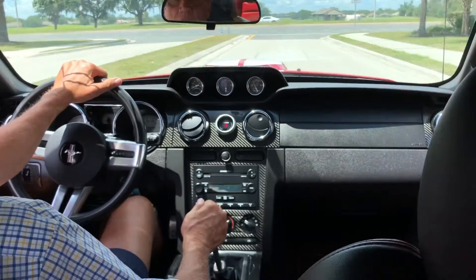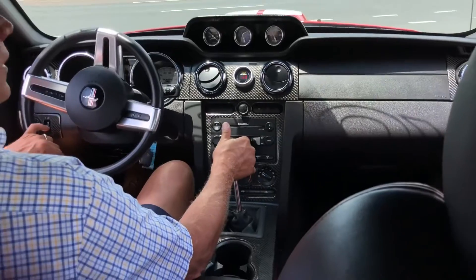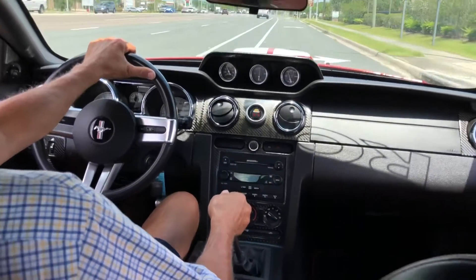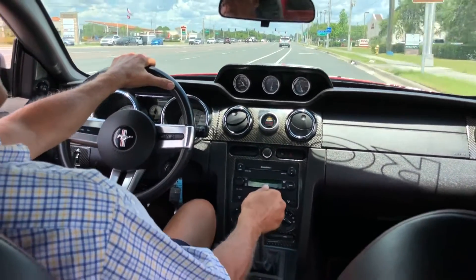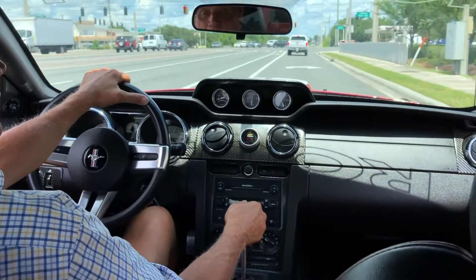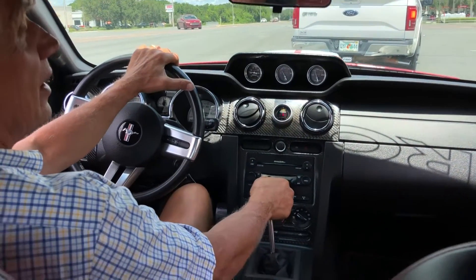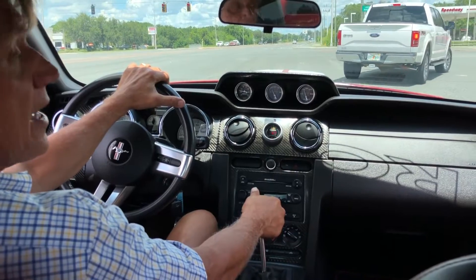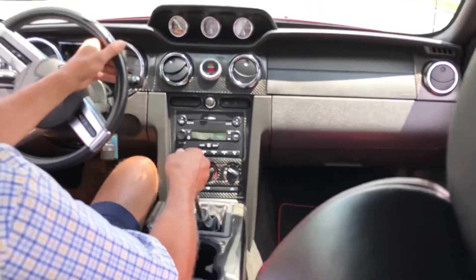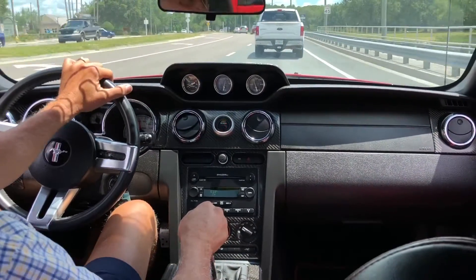I'll take it for a quick spin, run it through the gears, then put it up on the hoist to show how nice it is on the bottom. Brand new tires were just put on it. You can definitely get where you need to go in this thing — red, right and ready. It's a lady-owned car; she bought it brand new. She's now a little older and feels she can't handle the car anymore. That's fun — awesome.